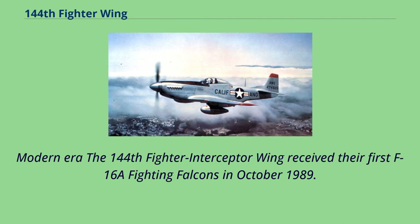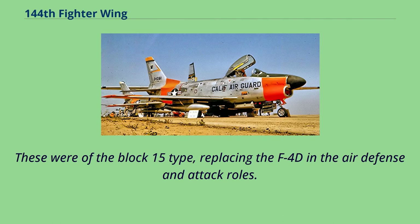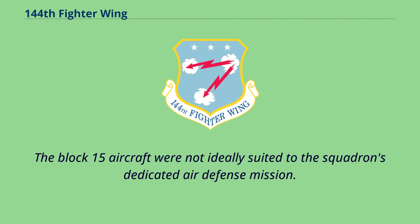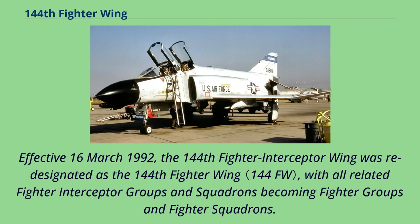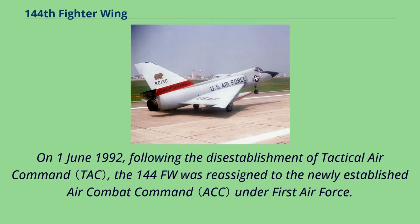The 144th Fighter Interceptor Wing received their first F-16A Fighting Falcons in October 1989. These were of the Block 15 type, replacing the F-4D in the Air Defense and ADTAC roles. The Block 15 aircraft were not ideally suited to the squadron's dedicated air defense mission; this was remedied when the aircraft received the Air Defense Fighter upgrade in 1990. Effective March 16, 1992, the 144th Fighter Interceptor Wing was re-designated as the 144th Fighter Wing, with all related fighter interceptor groups and squadrons becoming fighter groups and fighter squadrons. On June 1, 1992, following the disestablishment of Tactical Air Command, the 144th FW was re-assigned to the newly established Air Combat Command under 1st Air Force.